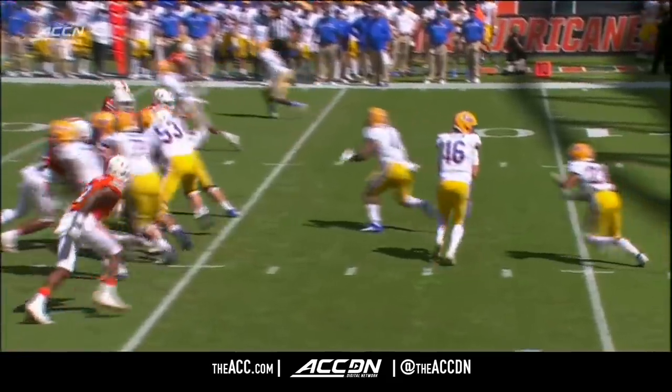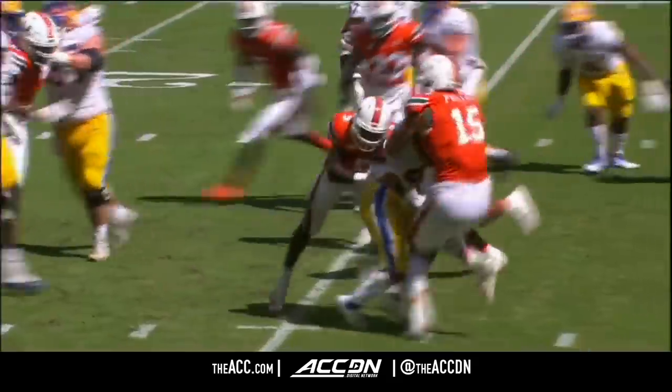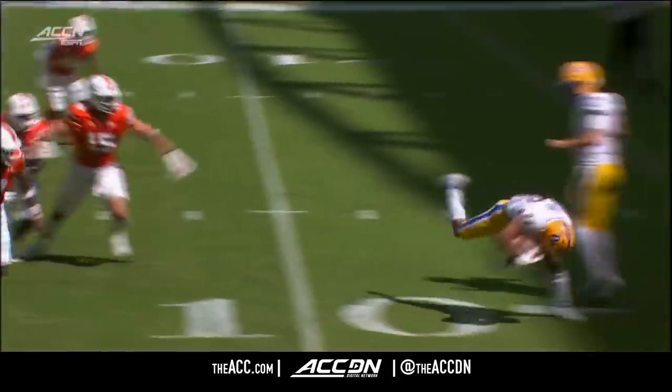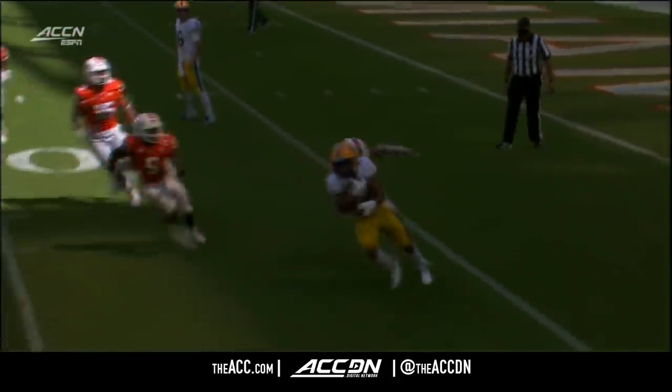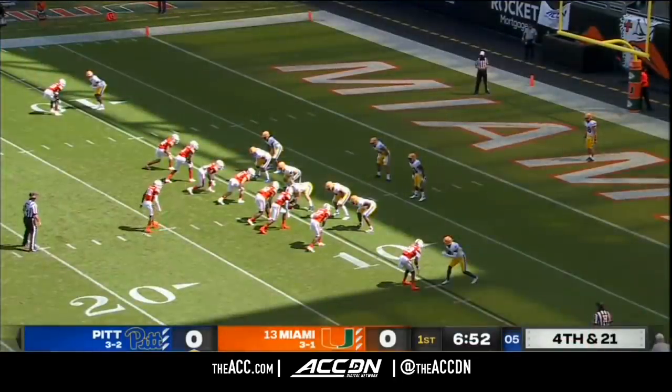Yeah, interesting — we talk about forward progress. As he kind of runs forward, you see him get stopped right around that 15-yard line, then he gets thrown back about 10 yards and never makes it back. So his forward progress is stopped there.